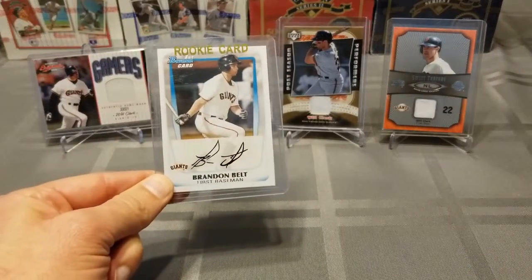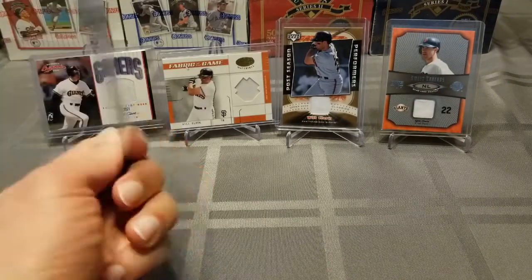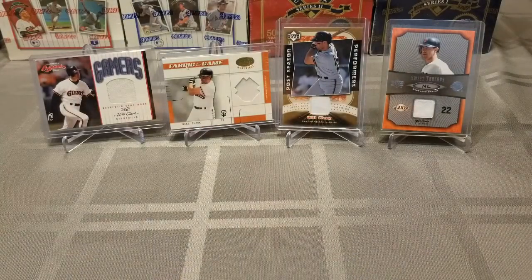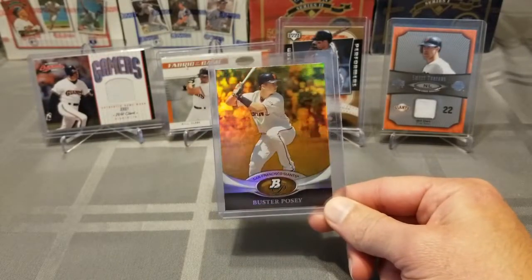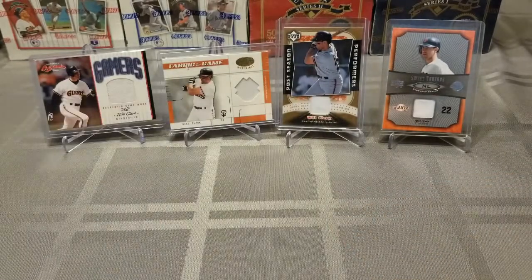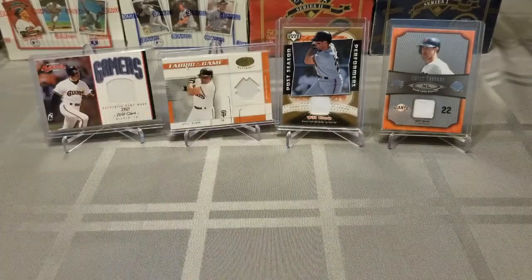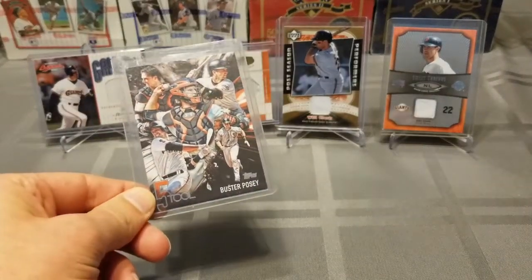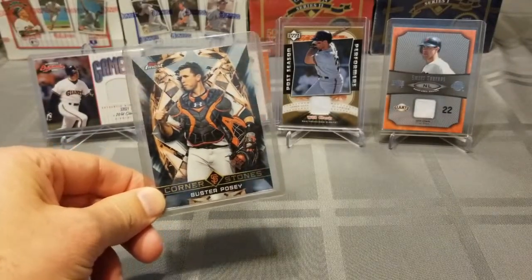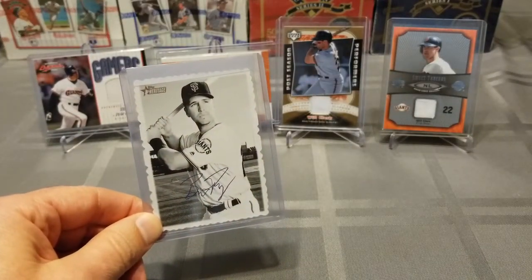This is Brandon Belt's first Bowman card, out of 2011. And I got a bunch of Buster Poseys that were doubles from Curtis that I didn't have: a 2011 Bowman Platinum, a Donruss Preferred, a Topps 5-Tool insert, a Topps Finest Cornerstones, and out of last year's Topps Heritage, this is the Deckle Edge.